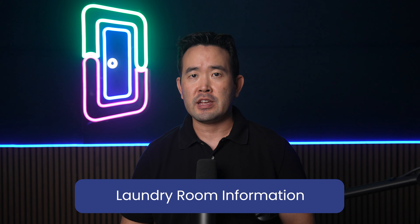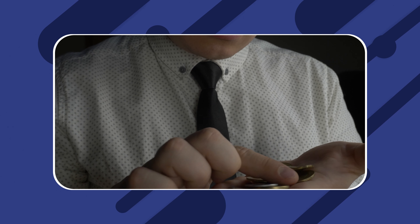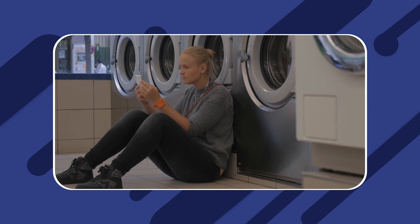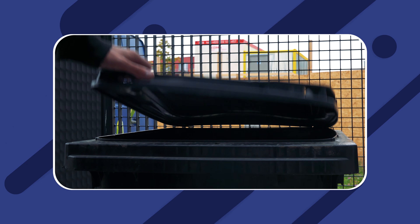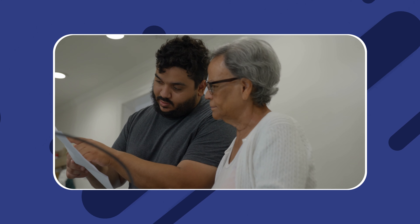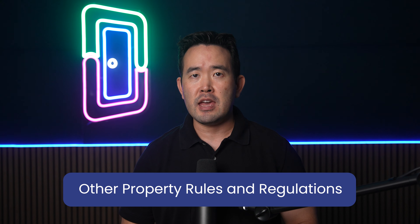Laundry facilities need to be addressed as well in the welcome letter, especially if the building has a communal laundry room that may require the use of timetables. If there are coin-operated machines, you can include a short explanation of how these work, the cost of a single cycle, laundry room rules and regulations, and who to contact in case of any issues. Let your tenants know the correct place to dispose of their trash, and if you have recycling procedures that need to be followed, explain these clearly in the tenant welcome letter.